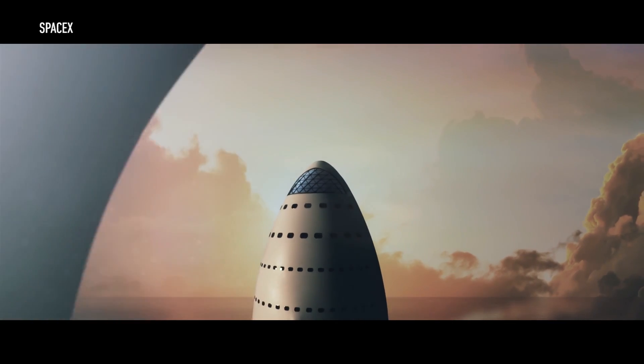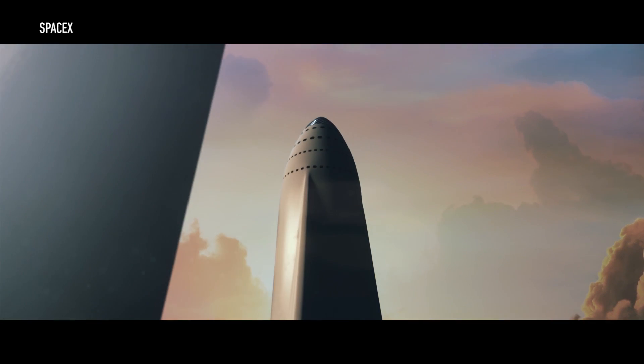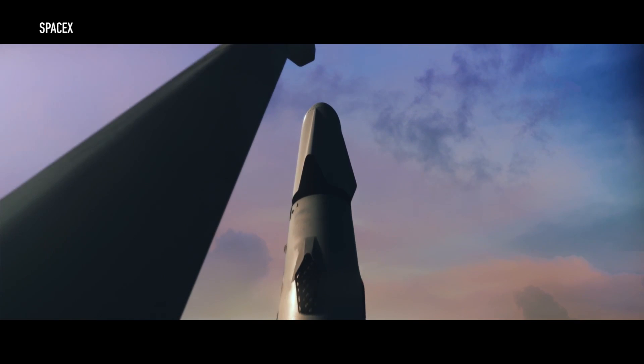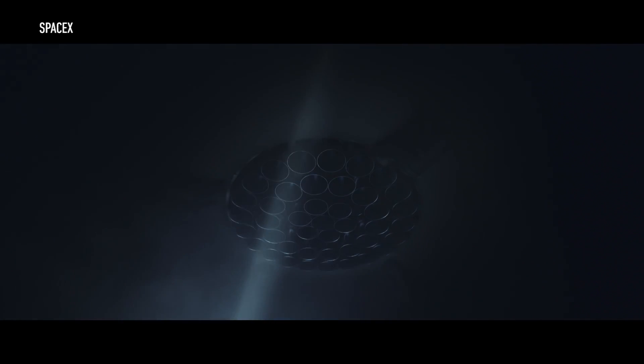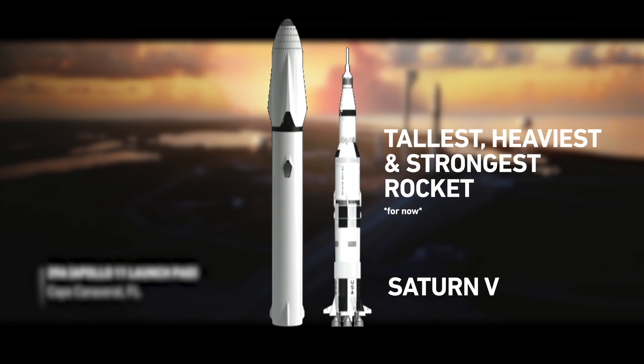It starts off like any science fiction. You need a spaceship — a vehicle to carry up to 100 passengers, maybe more, and 450 tons of cargo to Mars. First, the spaceship will be launched into Earth orbit thanks to a massive rocket booster. And I mean massive. When completed, this rocket would be bigger and more powerful than NASA's Saturn V rocket. The thing would be powered by a combination of 42 Raptor engines — the new powerful engine that SpaceX has been working on.